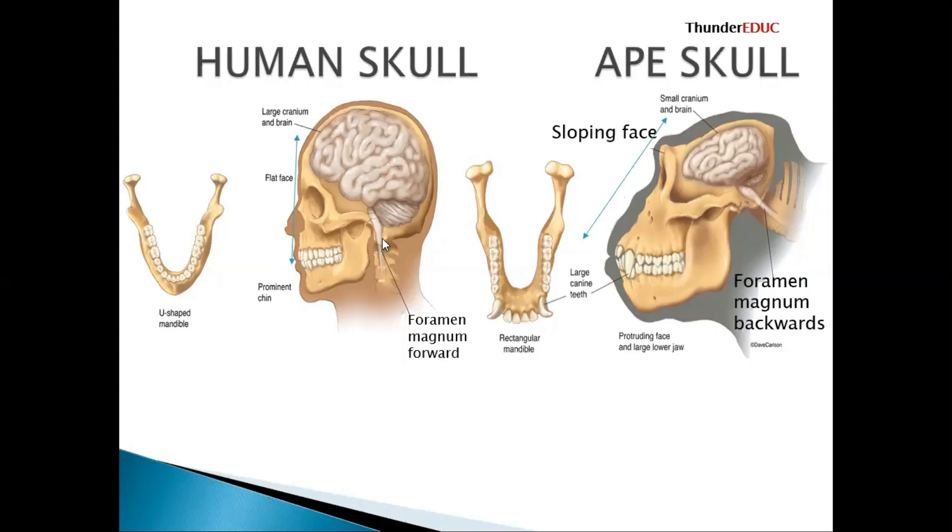The foramen magnum is that hole which allows the spinal cord to enter. If you look here, it is forward — positioned toward the side of the mouth — so we say the foramen magnum is in the forward position. Here, the foramen magnum is running backward, so you write that the foramen magnum is backward. The foramen magnum helps us determine whether the individual is walking on two limbs or four limbs — if walking on two limbs, we say it is bipedal.